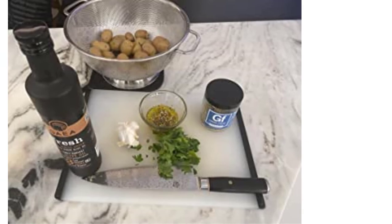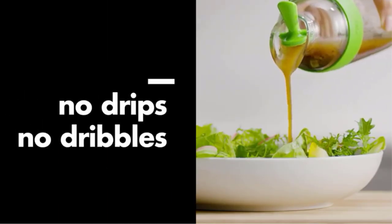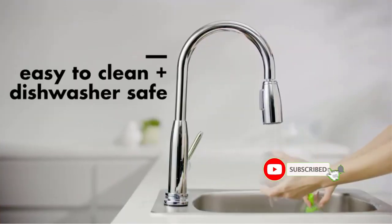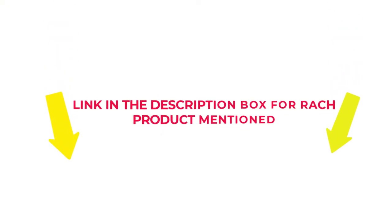I did comprehensive research, read tons of reviews, and compiled a list of the best store-bought Greek dressing from reputable brands. After much research, I found these products beneficial for people like you. If you want to know about the price and other information, check my description. So without any further delay, let's jump into the video.